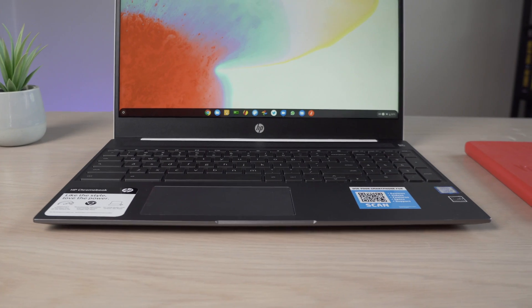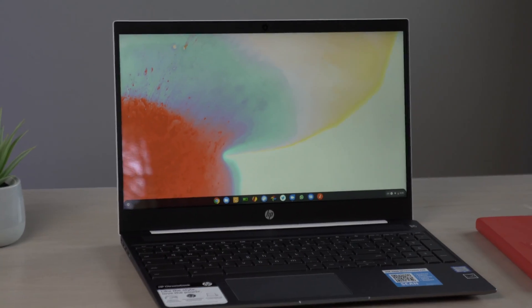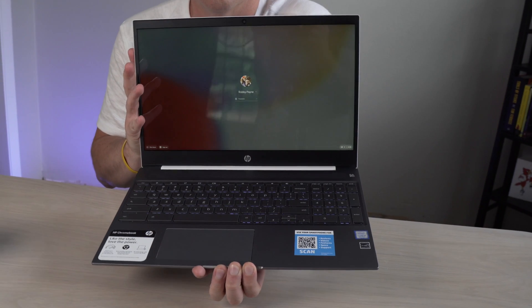Where it kind of falls down a little is in the brightness category, and unfortunately this is a troubling trend from HP lately. We're getting screens with great color, great viewing angles, small bezels, and then they don't have enough brightness to back them up. If you're in a standard living room or at a coffee shop, you're probably not going to have too much issue, but you will have to have brightness at 75 to 80% almost all the time. The minute you go outside or near a bright window or under harsh office lighting, you're going to run into glare and reflections, and pushing that brightness up — it's never going to be quite enough.